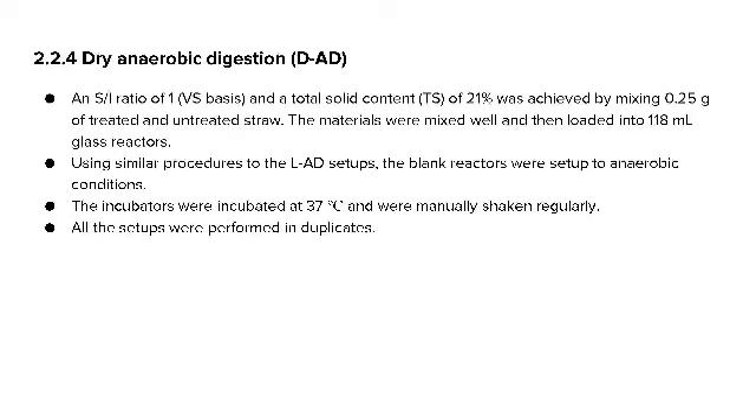For dry anaerobic digestion (DAD), a substrate-to-inoculum ratio of 1 and a total solid content of 21% was achieved by mixing 0.25 grams of treated and untreated straw. Materials were loaded into 118 ml glass reactors. Using similar procedures to the LAD setup, blank reactors were set to anaerobic conditions and incubated at 37°C, manually shaken regularly.